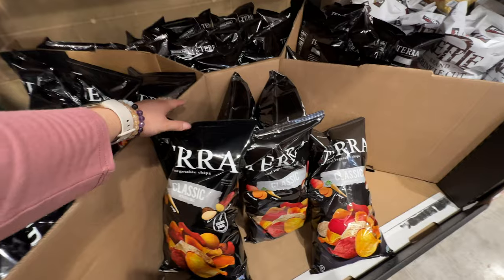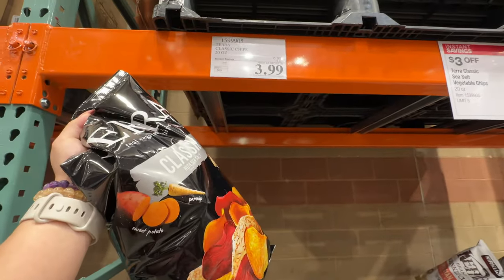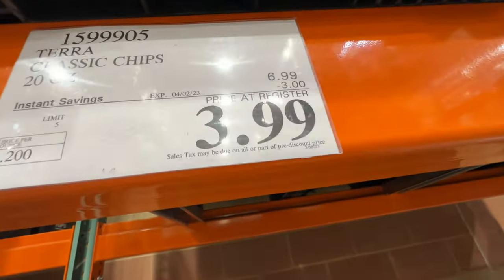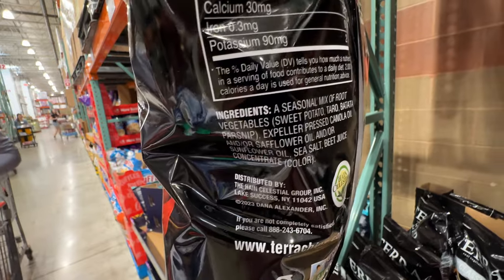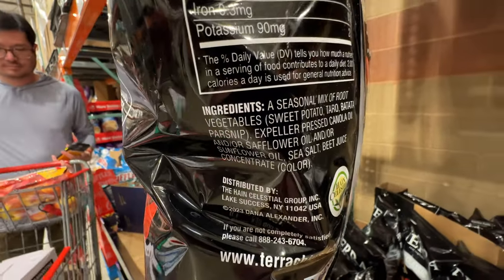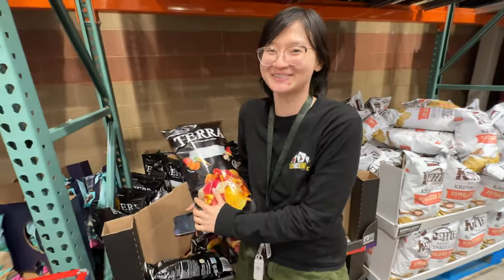Terra chips are on sale too. Ever since I've seen this item go on sale regularly, I never buy it full price — three dollars off, $3.99, a pretty good price. It does have canola oil, but it's expeller-pressed, so it's not as bad.